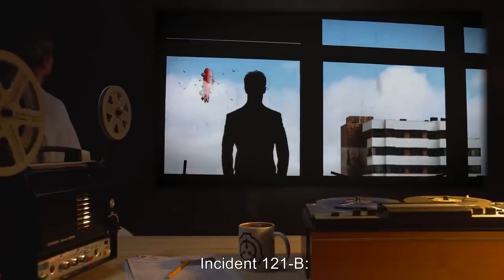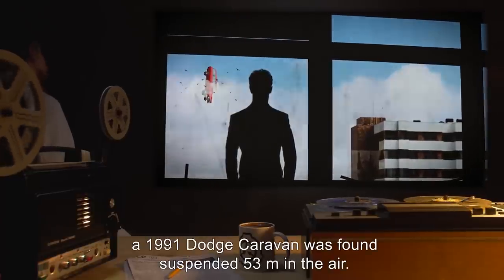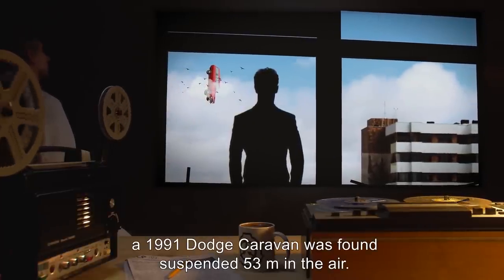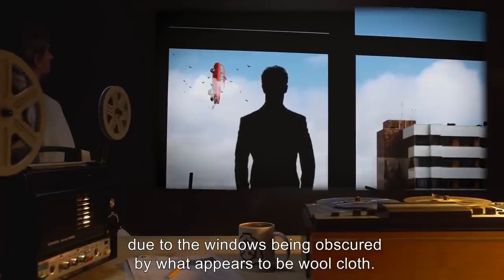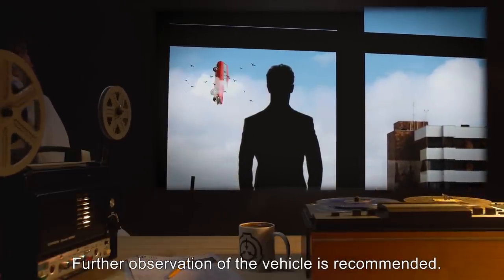Incident 121-B: On 05-09-12, a 1991 Dodge Caravan was found suspended 53 meters in the air. Internal surveillance is at this time impossible, due to the windows being obscured by what appears to be wool cloth. Further observation of the vehicle is recommended.